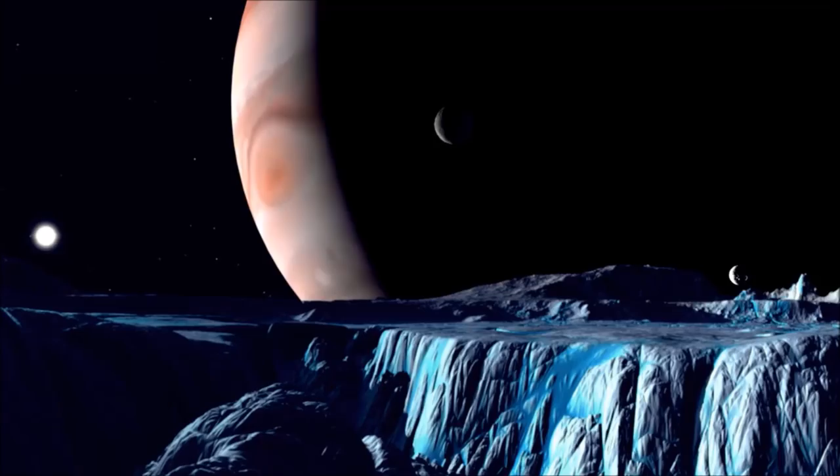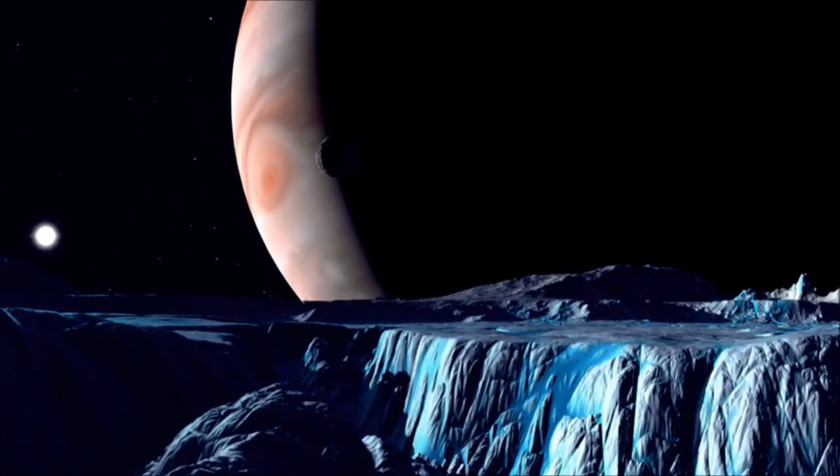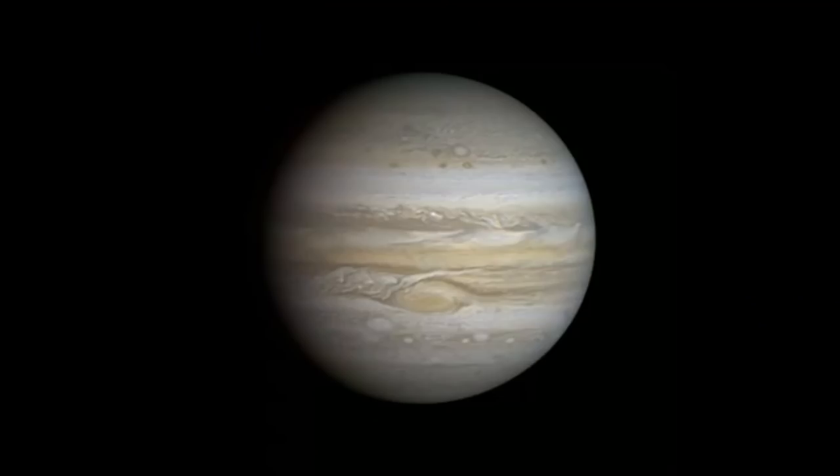This state of affairs was suspected because Ganymede's ocean was thought to be hundreds of miles deep, with extreme pressures at the bottom, but there also seemed to be salts evident on the surface. In the new model, the salts cause the water's density to change. Combined with how different phases of ice form under high pressure, you get the layered effect, with the lowest ocean in direct contact with the rocky subsurface, and all of the oceans perhaps interacting through breaks in the ice layers.